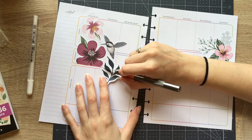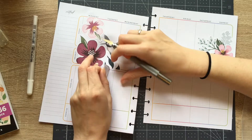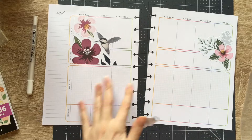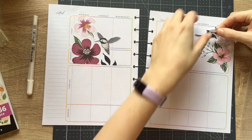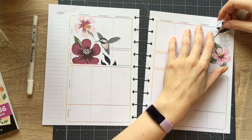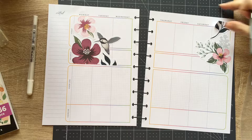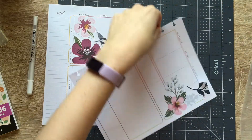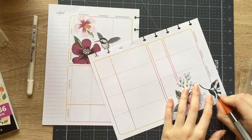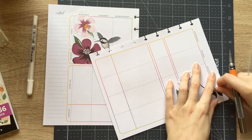So usually I plan my themes for the week on Friday. And this Friday I was just exhausted and tired and I wasn't feeling it, so I didn't do it. And I didn't realize that I didn't do it until today.